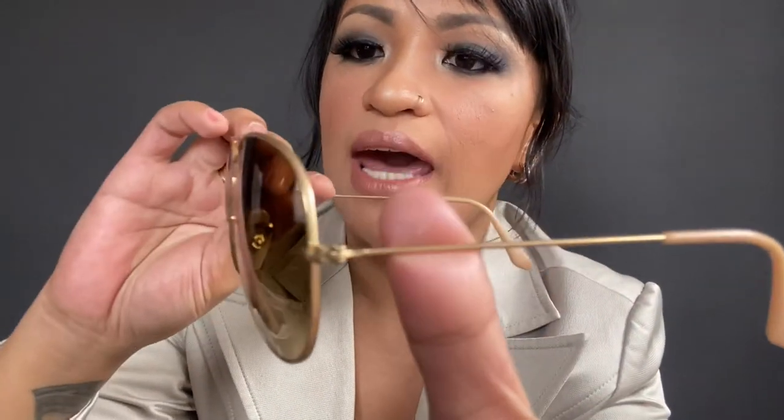This is my favorite ever, and it also comes with a brown case. This is the RB3025, size 58-14 — my Ray-Ban Aviator Gradient sunglasses with teardrop-shape lenses, originally designed for U.S. aviators. It has a matte gold frame, you can see it's matte.